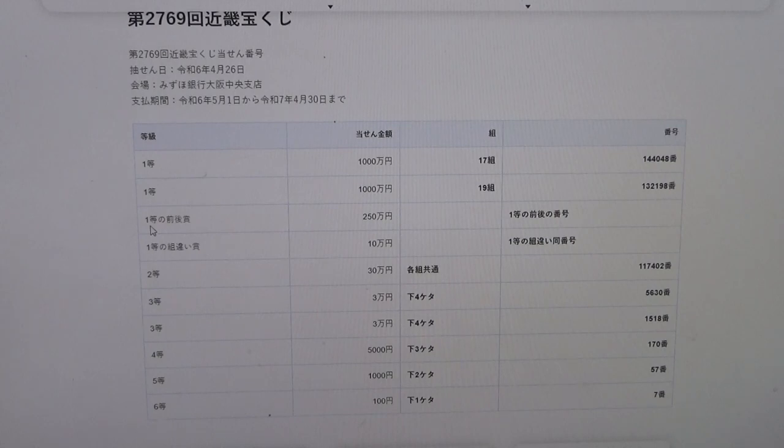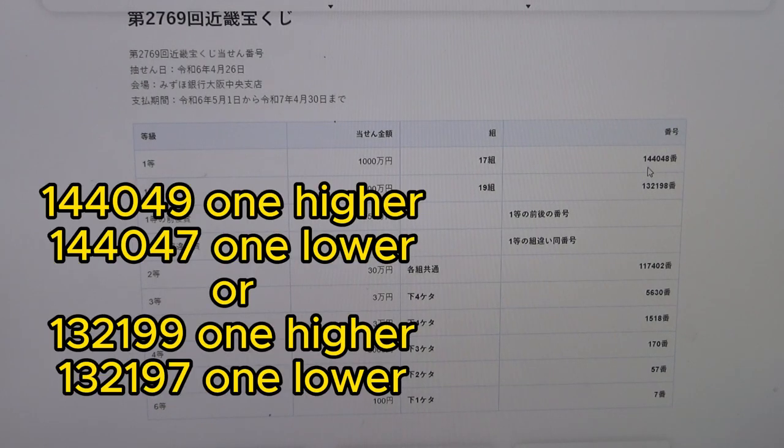To win the third first prize, Nihaku Goju Man En, this means you must have the first five digits from the first or second first prize, and your last number can be one higher or one lower. For example, 1-4-4-0-4-9 (one higher) or 1-4-4-0-4-7 (one lower), and 1-3-2-1-9-9 (one higher) or 1-3-2-1-9-7 (one lower).